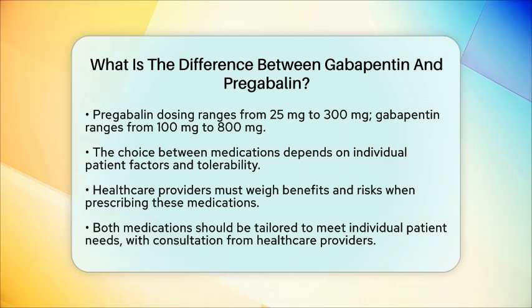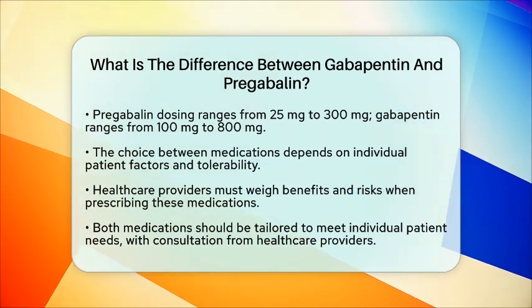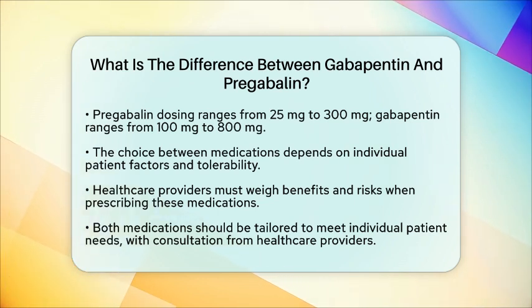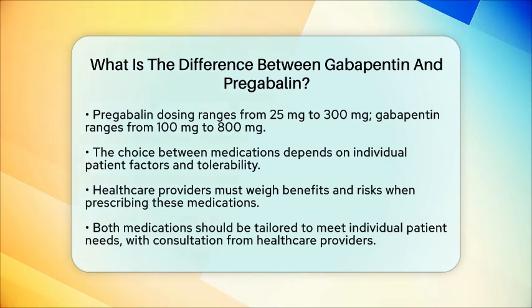Ultimately, both gabapentin and pregabalin are effective tools in managing neuropathic pain, but their use should be tailored to meet individual patient needs. It is essential for patients to consult with their healthcare providers to determine the best option for their specific situation.